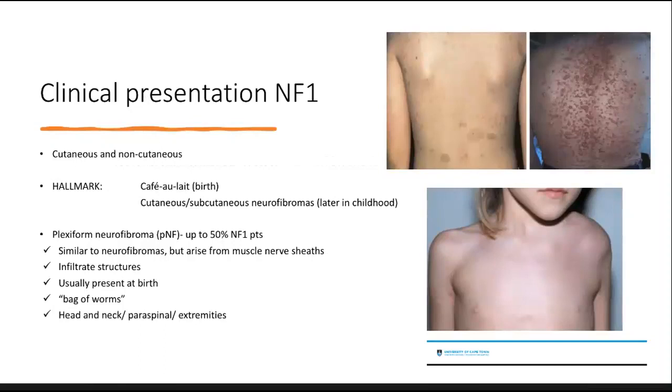The clinical presentation of NF1 is very well described. It can present with cutaneous and non-cutaneous lesions. The hallmark is café-au-lait spots, which are usually present at birth, as seen in the top left image. Patients can also present with cutaneous and subcutaneous neurofibromas, which tend to appear later in childhood, demonstrated by the top right image. Thirdly, they can present with plexiform neurofibromas, occurring in about half of NF1 patients. Plexiform neurofibromas are described as a 'bag of worms,' arising from nerve sheaths and infiltrating structures, usually present at birth, and preferring the head and neck, paraspinal, or other extremities.